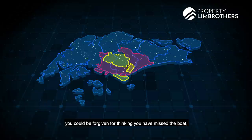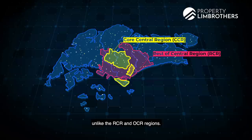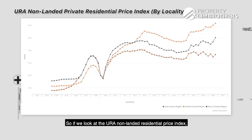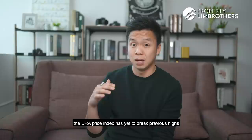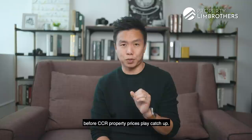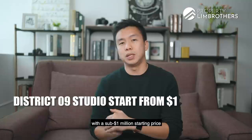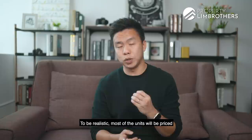If you have seen condo prices trending up over the past few quarters, you could be forgiven for thinking you've missed the boat. But not every ship in the property market has sailed, especially in the Core Central Region where the URA price index has yet to break previous highs unlike the RCR and OCR regions. With obvious catalysts such as projected economic recovery and lifting of travel restrictions, it's likely only a matter of time before CCR property prices play catch-up. The window for value buys is narrowing, which is why the new Erwell Hill Residences has caught the eye with a sub-$1 million starting price for its studio units in D9.